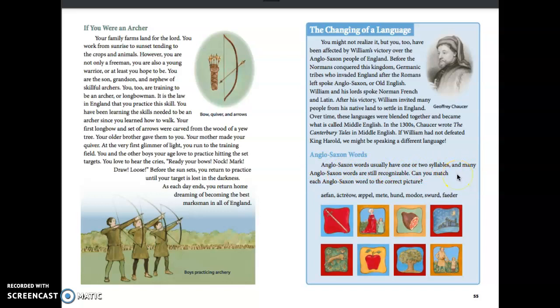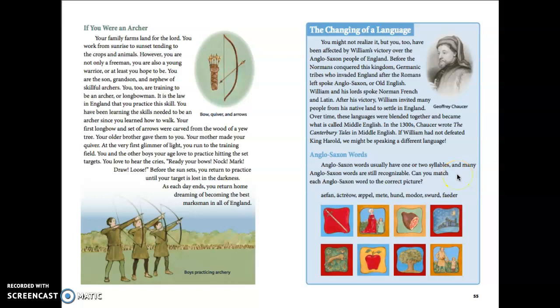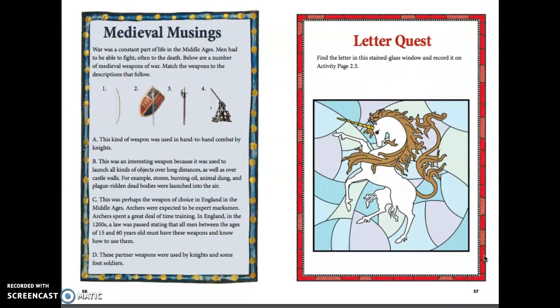Anglo-Saxon words usually have one or two syllables, and many are still recognizable today. Can you match each Anglo-Saxon word to the correct picture? You can pause here and see if you can match these words with the pictures below.